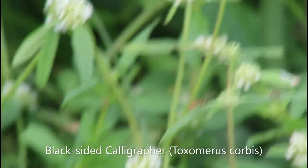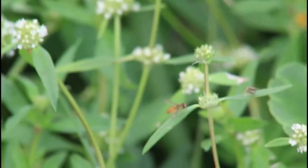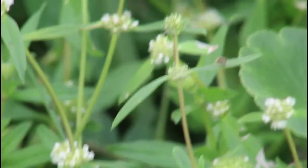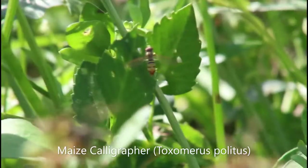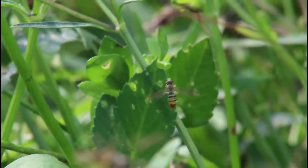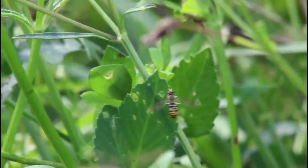This beautifully patterned one, called the black-sided calligrapher, has actually some blue markings on the abdomen, as well as a blue stripe on the thorax. My favorite calligrapher I found while recording this video was my lifer — May's calligrapher, named after its habit of being found in areas with tall, grainy grasses.